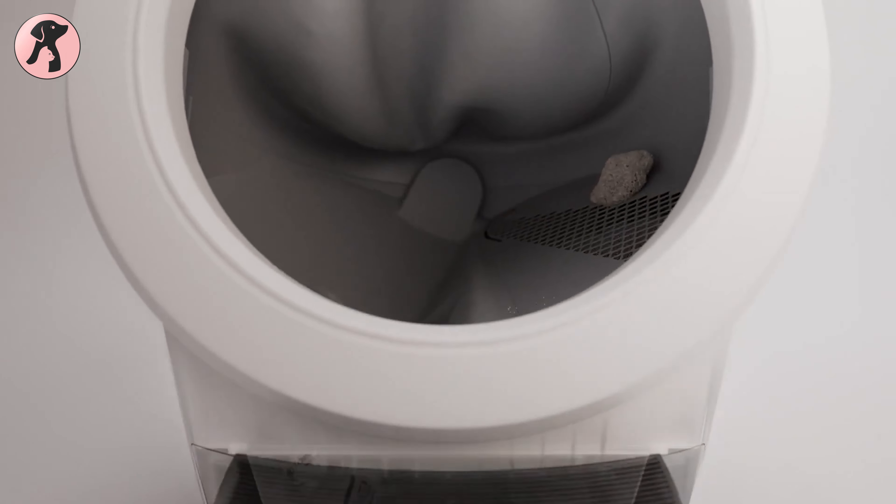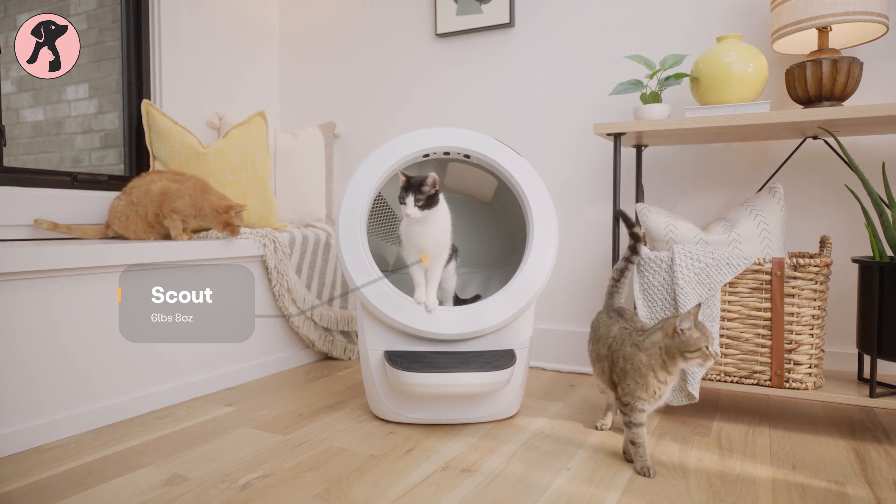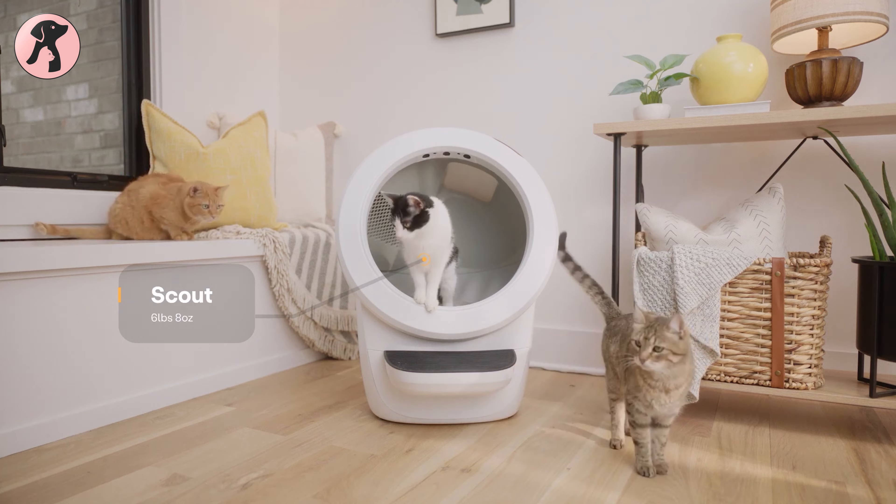When it comes to the key features, it claims to be a self-cleaner, odor reducer, Wi-Fi enabled, and friendly for multiple cats. But are these really spot on?